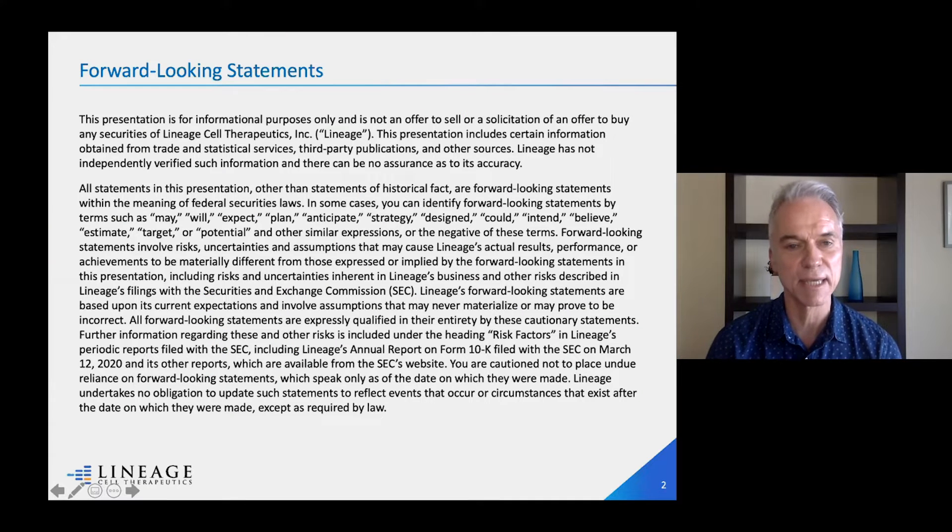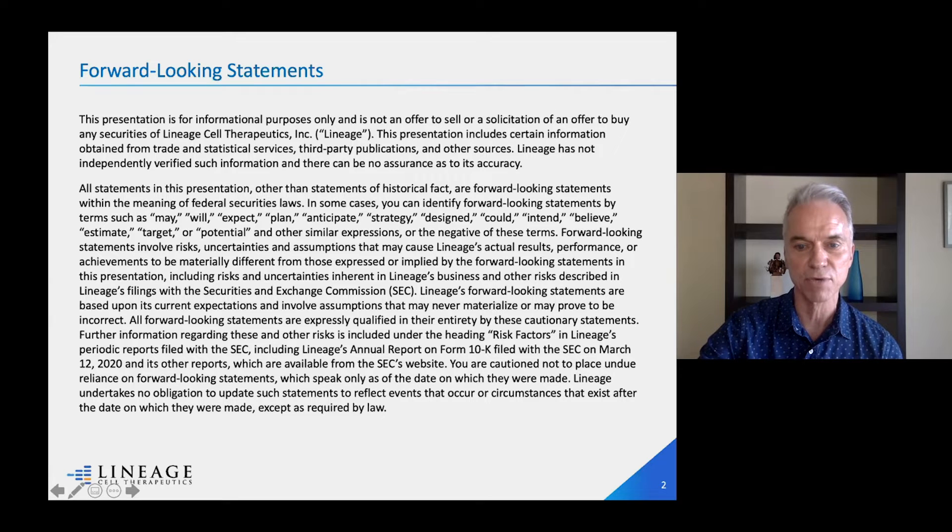Let me get this out of the way quickly. We're a publicly traded company, so I'll be making a forward-looking statement. I direct you to our website and our 10-K filing if you want to learn more about this.